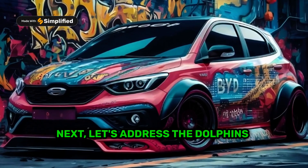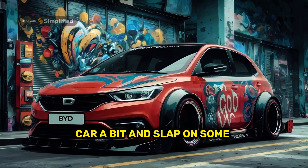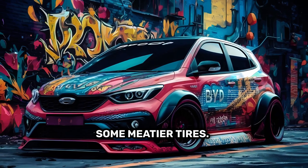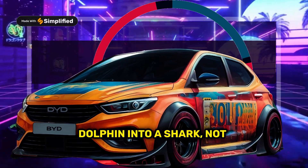Next, let's address the dolphin's pudgy midsection — we need to give it some muscle. Wider fenders, lower the car a bit, and slap on some beefy side skirts. And don't forget those crucial wheel arches to accommodate some meatier tires. Remember, we're turning a dolphin into a shark, not a whale.